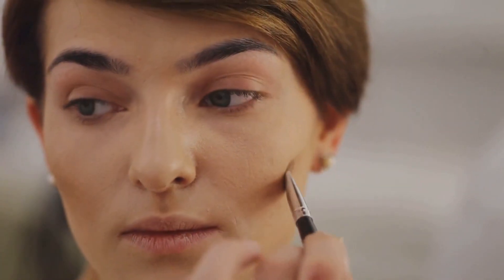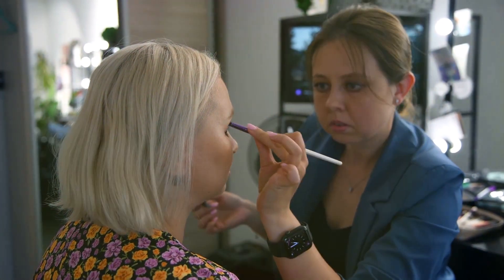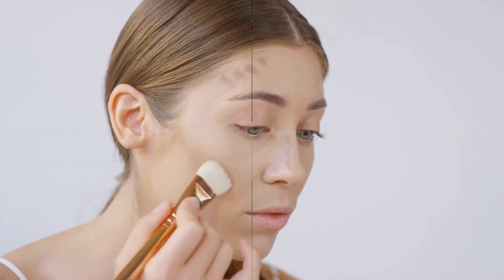Step 3: The art of contouring. Think of contouring as the secret weapon in the makeup arsenal. It's about creating shadows and highlights to accentuate features. Done right, it can sculpt the face and bring out the best in every angle.